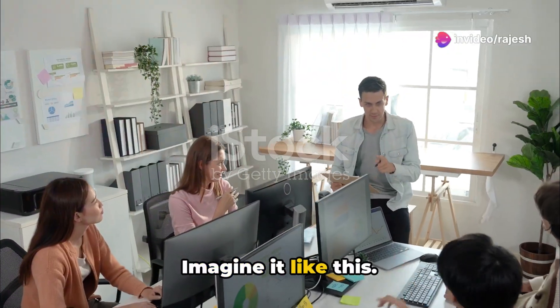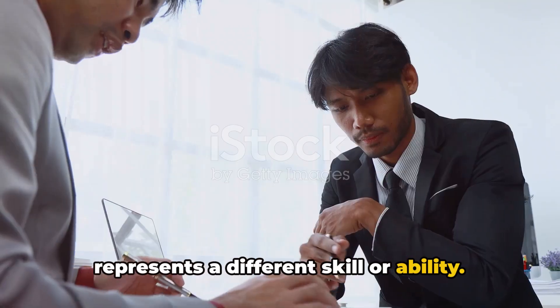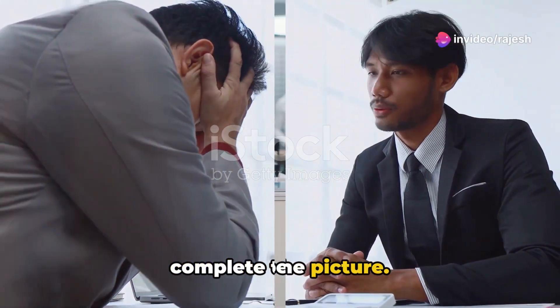Imagine it like this: you have a puzzle, and each piece represents a different skill or ability. A competency audit is about making sure all those pieces fit together perfectly to complete the picture.